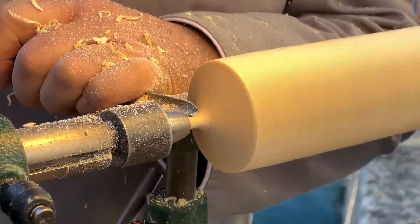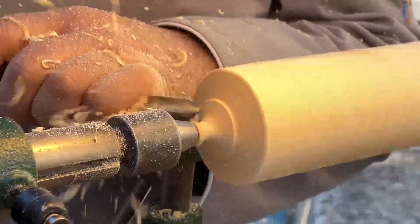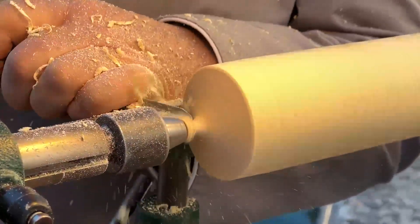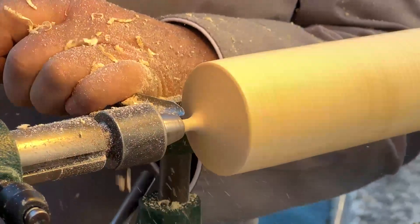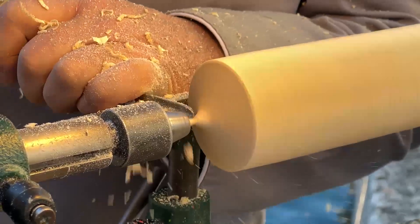These stunning details aren't just decorative — they showcase the incredible skill and artistry required to transform wood into breathtaking works of art. Each curve, each line, speaks volumes about the passion and expertise that goes into crafting these masterpieces.